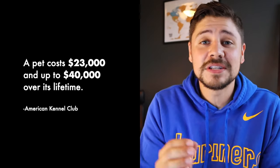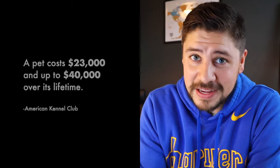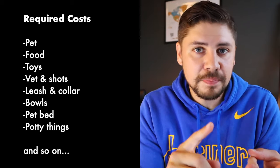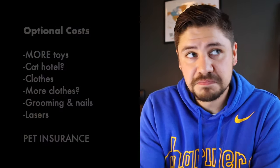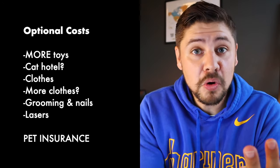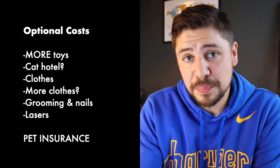Pets can be extremely expensive. The American Kennel Club did a study and found that pets cost anywhere from $23,000 to $40,000 over the lifetime of that pet. There are required costs like the cost of the pet itself, pet food, pet toys, vet visits and shots, leash, collar, and all that. Then there are optional costs like more toys, the crazy cat hotel climbing thing, clothes, and then the big optional cost — pet insurance, which obviously most people decline.